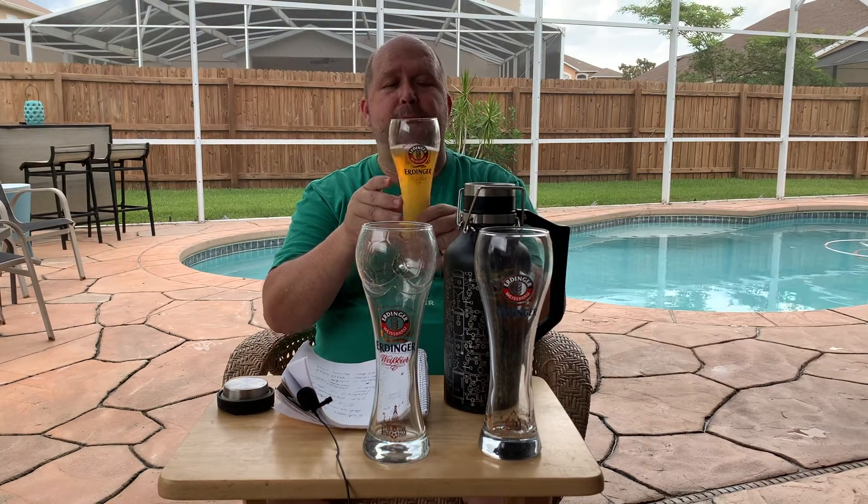Make sure you try the Erdinger — it's excellent. They also make a Dunkel, which is a dark wheat beer, and I think Erdinger probably makes the best Dunkel I've had. Make sure you check out their beers, and if you need any Beer Issues gear, go to shop.beerissues.com — you can get t-shirts, hats, whatever you might like. And as my wife likes to say, I have beer issues.